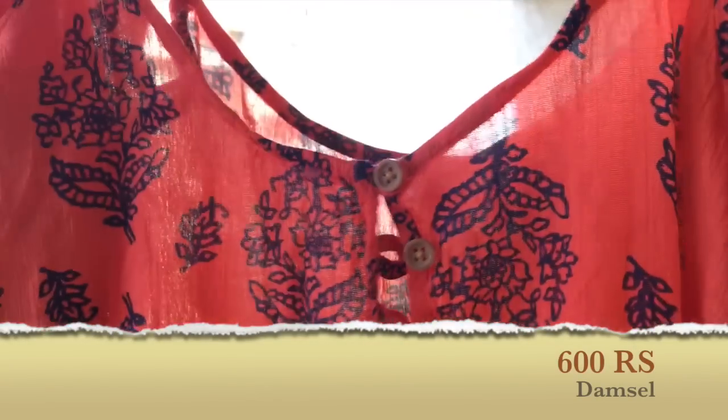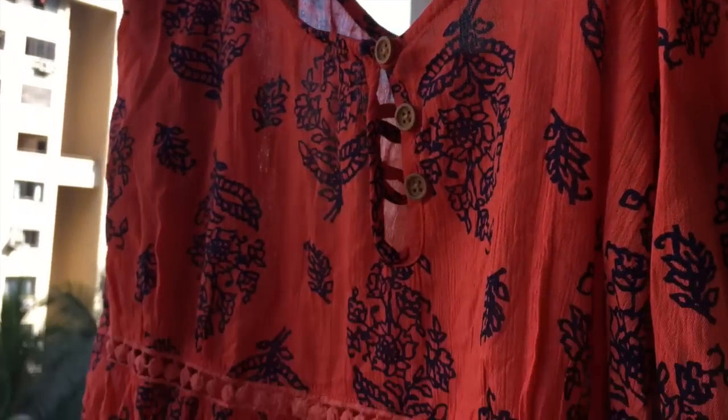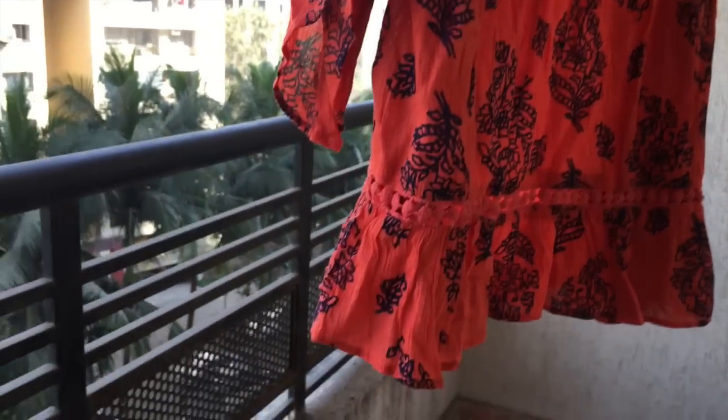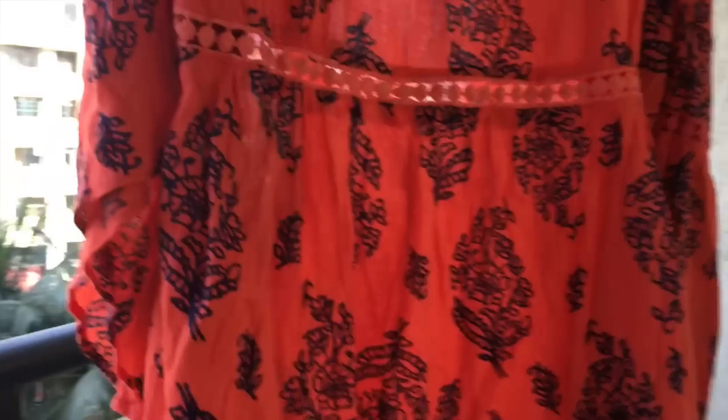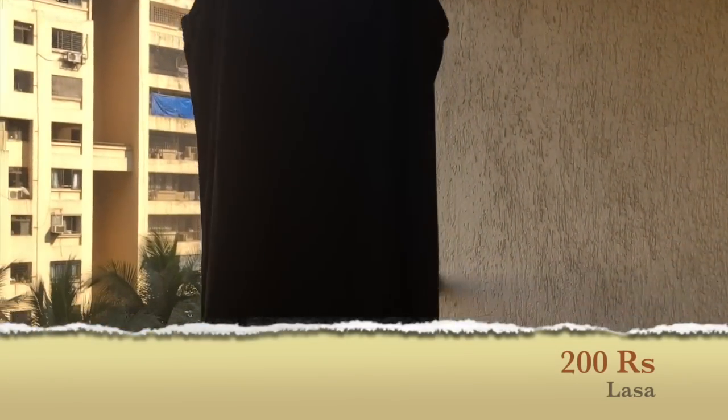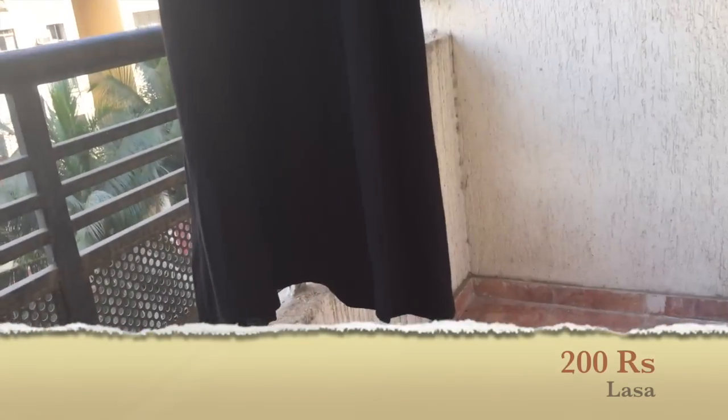I got this cold shoulder, very beachy and summery top from Damsel — I think it's really cool print, just for 600 rupees, and it's a branded thing. I think it's from Mango — yeah. So summery, so beachy, so lovely. And I also got this cold shoulder inner slip from Lhasa for wearing with a one-piece dress. So that was my shopping within 2000 rupees.